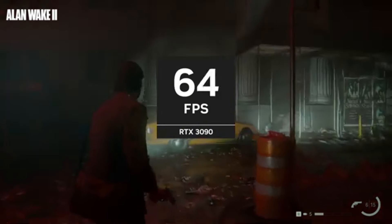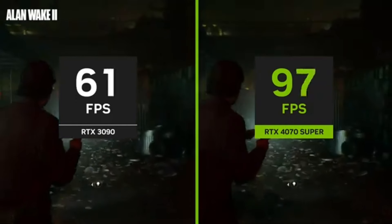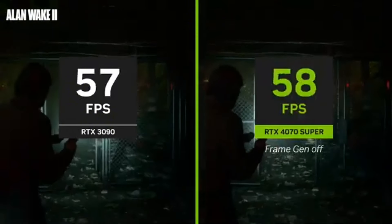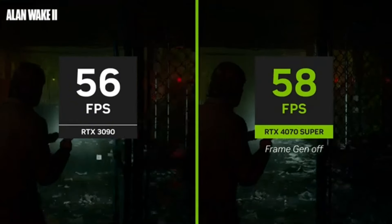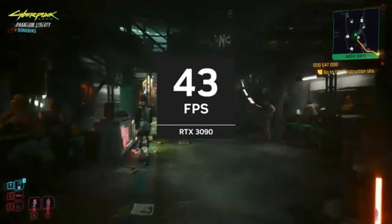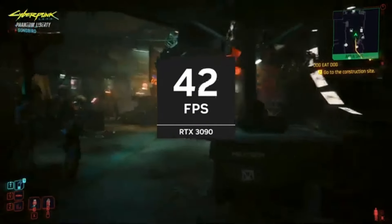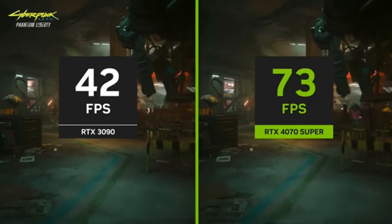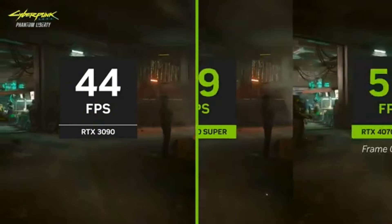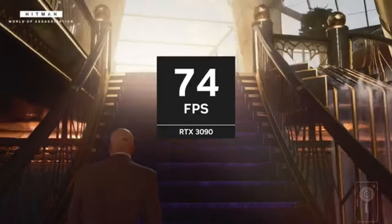Equipped with a vast array of CUDA cores, tensor cores, and RT cores, the RTX 4070 unleashes unparalleled computational power, enabling advanced real-time ray tracing, AI-enhanced features, and blazing-fast rendering speeds. Dive into the latest AAA titles at maximum settings, experiencing buttery smooth gameplay and jaw-dropping visuals. Designed with future-proofing in mind, the RTX 4070 supports cutting-edge technologies like DirectX 12 Ultimate, NVIDIA DLSS, and NVIDIA Reflex, ensuring compatibility with upcoming titles and enhancing your gaming experience for years to come.